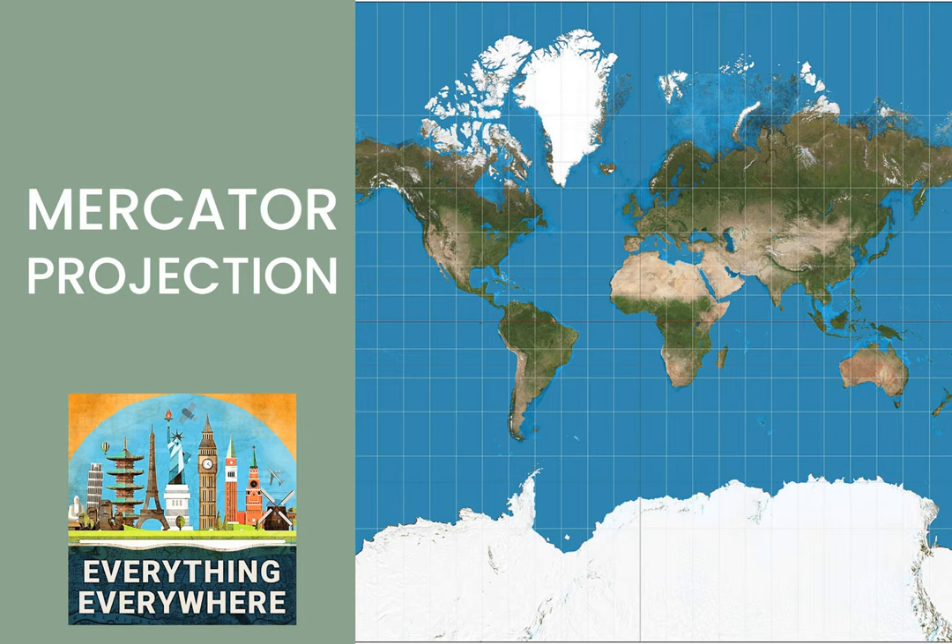There are many ways that you can project a sphere onto a cylinder. However, all of them are going to fail in some respect. You will either distort size, shape, or angles.